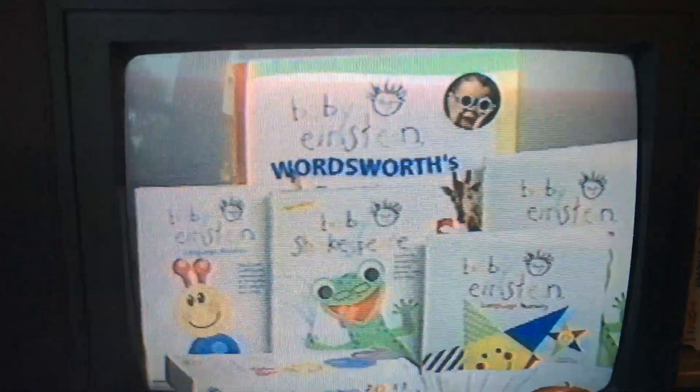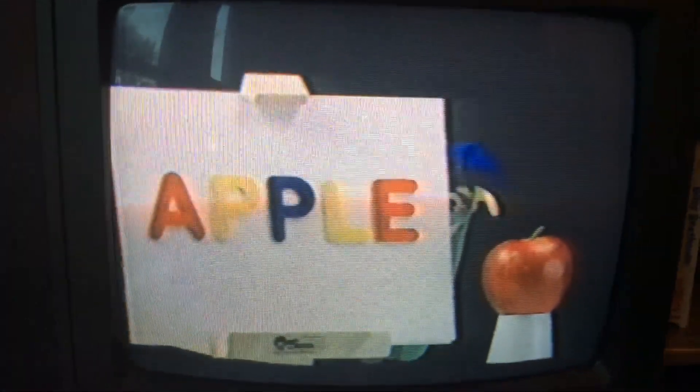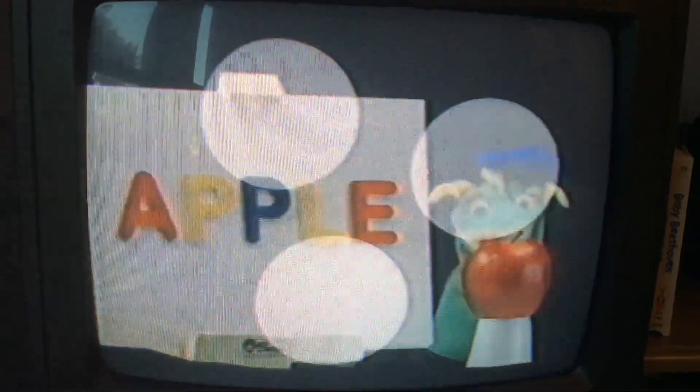One of the greatest ways to introduce children to language is through poetry. In Baby Shakespeare, your child is being exposed to the flow of language and the rhythm and cadence of language. The first video, Baby Einstein, was meant to expose children to the sounds of foreign language — un, deux, trois.